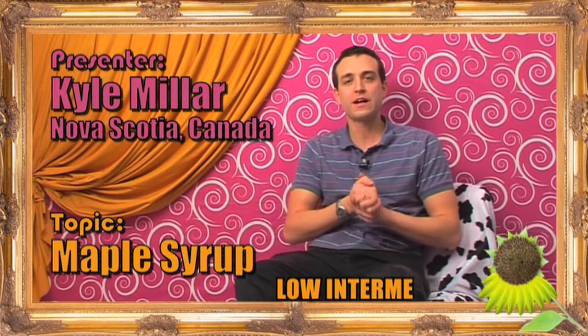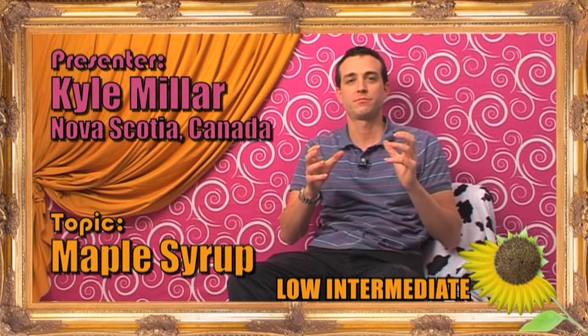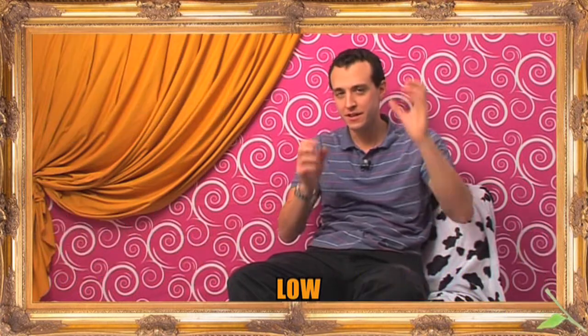Hi everybody, welcome to Room 5. It's Kyle again. Today I want to talk about maple syrup. As a Canadian, I'm kind of passionate about maple syrup.